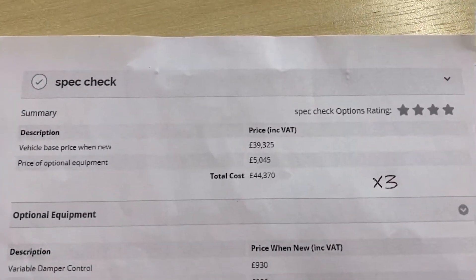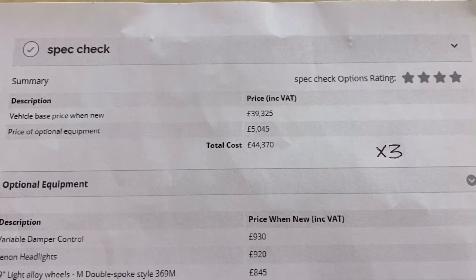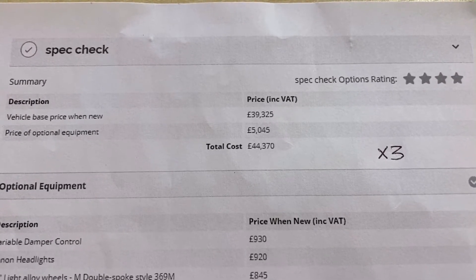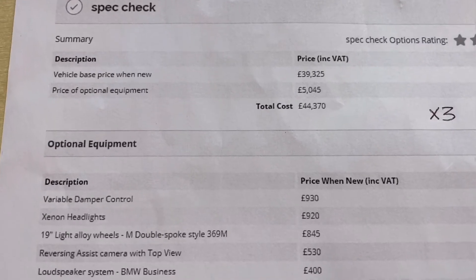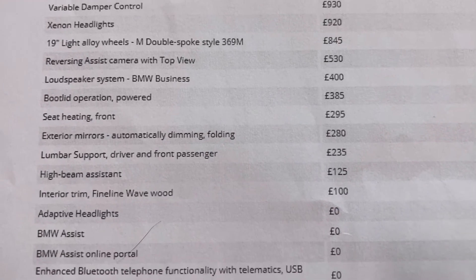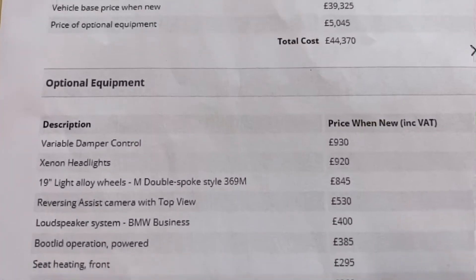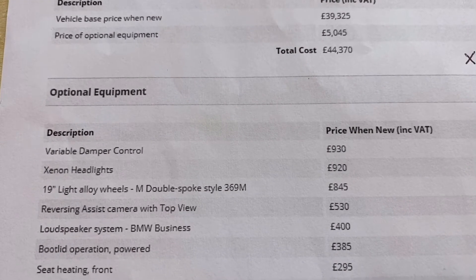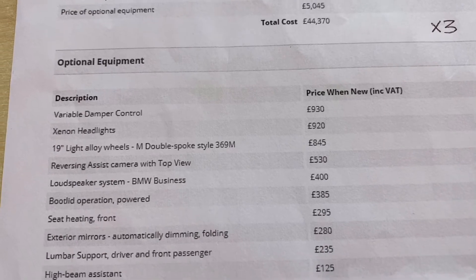Here's the spec sheet for the vehicle. As you can see, the standard price was £39,000. Adding the extras brought the car in at just over £44,000. You can see the optional extras that were added, most notably the variable damper control — the VDC — which is very unusual to see on an X3 and a very nice option to have.